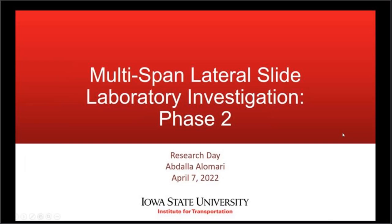With this, we will go to your second presentation on multi-span lateral slide laboratory investigation. That's also a phase two of a phase one project that Dr. Caitlin Friesman is the PI. Thank you for filling in for Dr. Friesman in presenting this project.